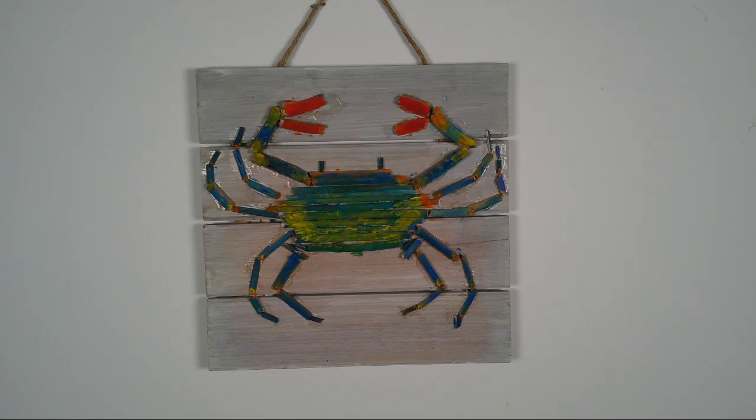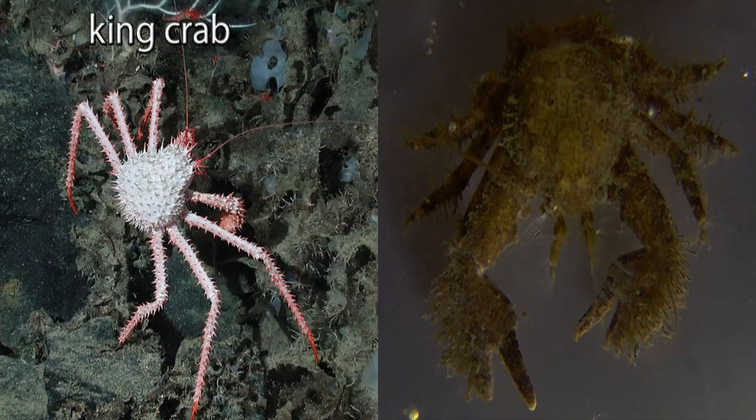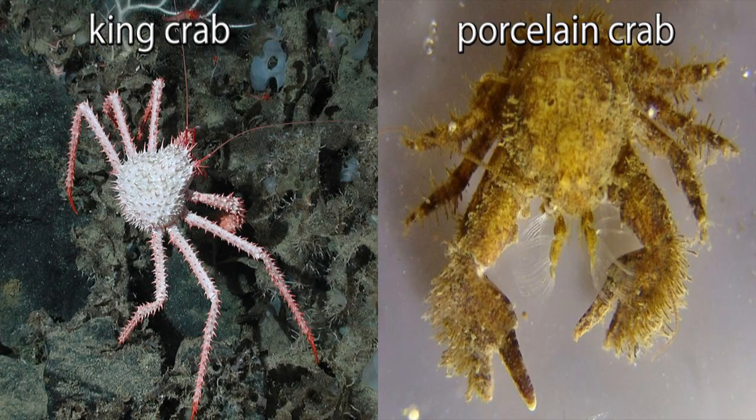On the other hand — or should I say claw — two other groups of similar crustaceans have one less pair. King crabs and porcelain crabs have four pairs of legs. Like true crabs, they each have a pair of claws, but only three pairs of legs, rather than four, are used for walking.